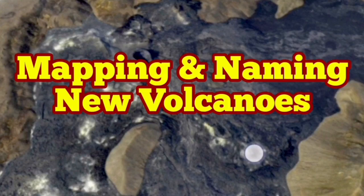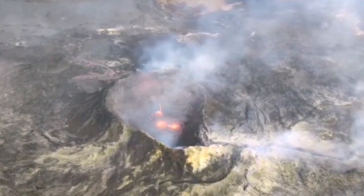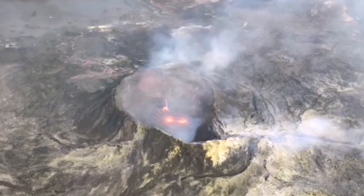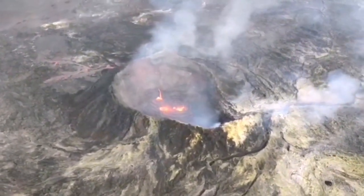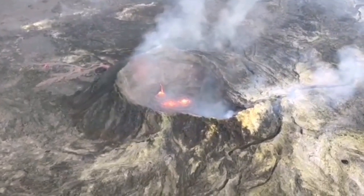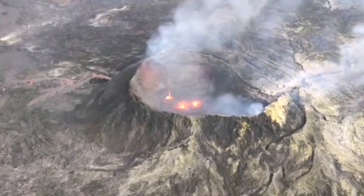Mapping and naming new volcanoes in the Geldingadaler area of the Fagradalsfjall volcano. Yesterday we saw a new development: the cracks and fissures which were already open due to thermal sagging were actually having lava.